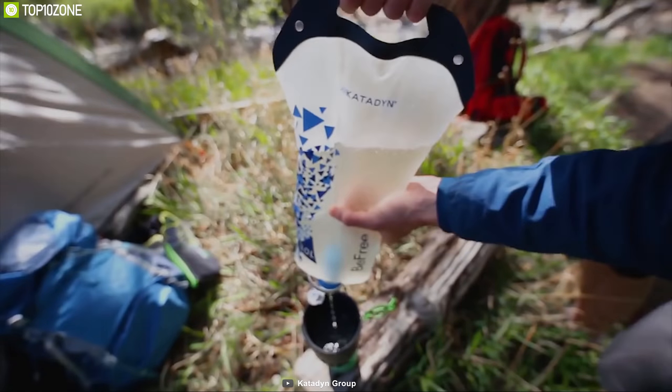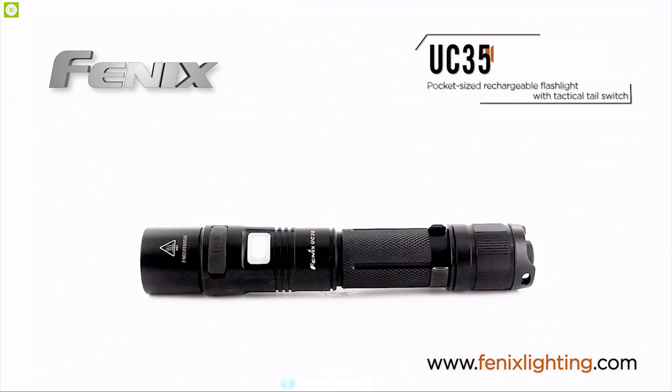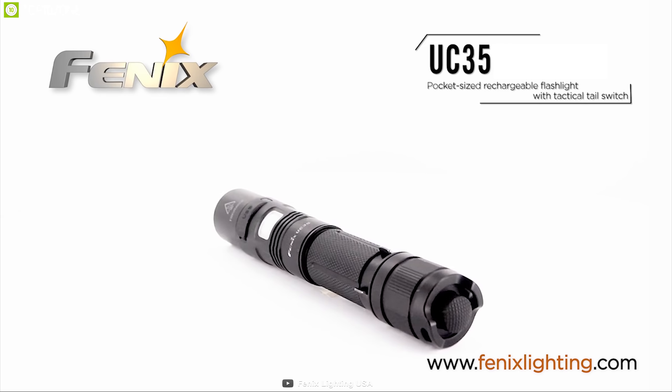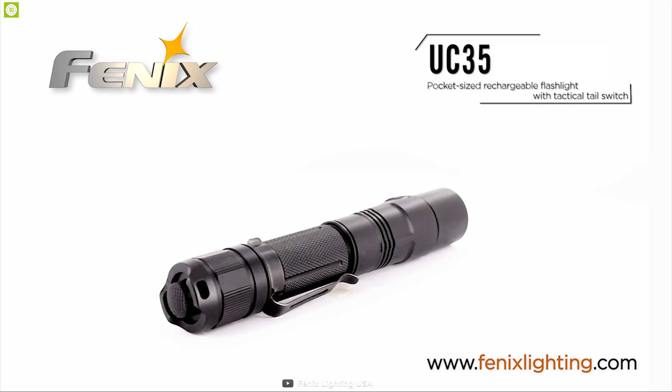This water filter comes with a BPA-free collapsible 3-liter reservoir pack that allows you to carry water with you always and can be easily packed down for easy carry. It features a 43-millimeter wide mouth opening that makes for easy filling from any lake, river, stream, or spigot, and is tested up to 1,000 liters. The Katadyn BeFree 3-liter water filter can provide you essential drinkable water in any bug out situation.